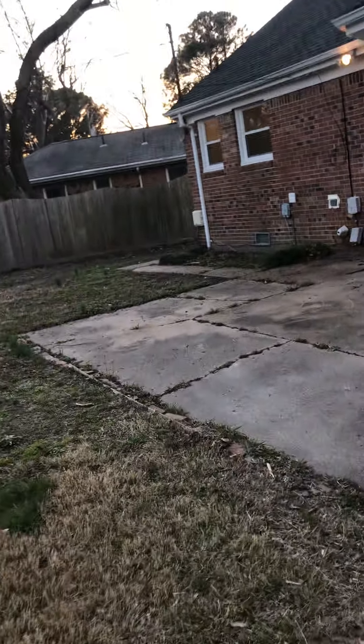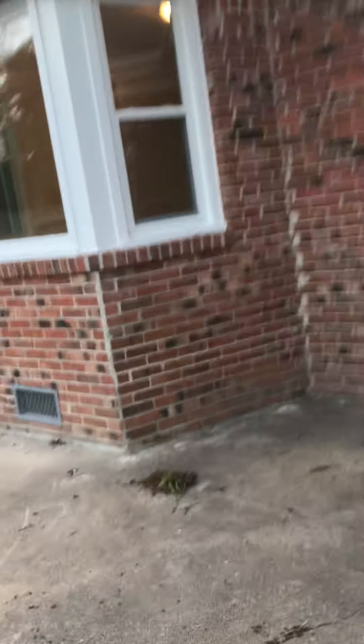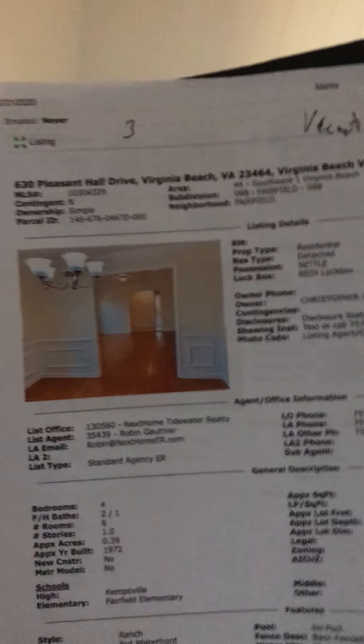We'll go inside and see if you can hear anything. Inside, I don't hear anything. So that's a wrap for 630 Pleasant Hall Drive.